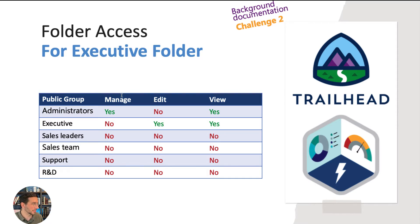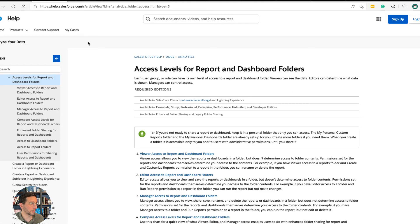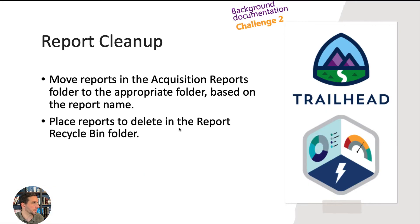This shows the sharing access for the executive folder, the sales folder, the support folder, and the research and development folder. The help page on access levels for report and dashboard folders was really helpful — I've included a link to that in the description. Next part of challenge two is the report cleanup. You're going to have to move reports in the acquisition reports folder to the appropriate folder based on the report name, and place reports to delete in the reports recycle bin folder.